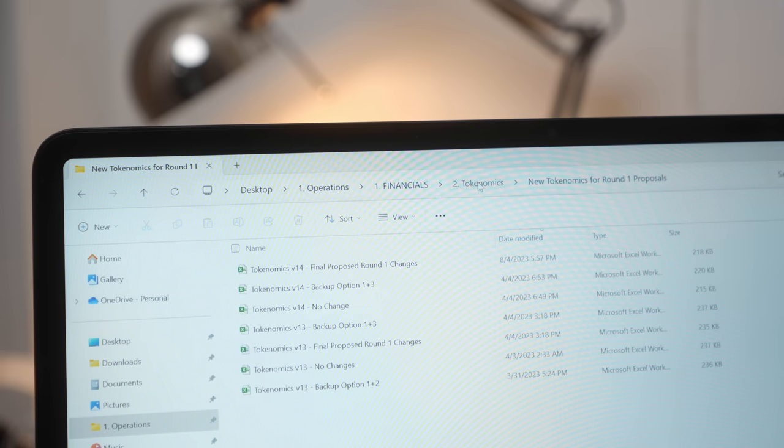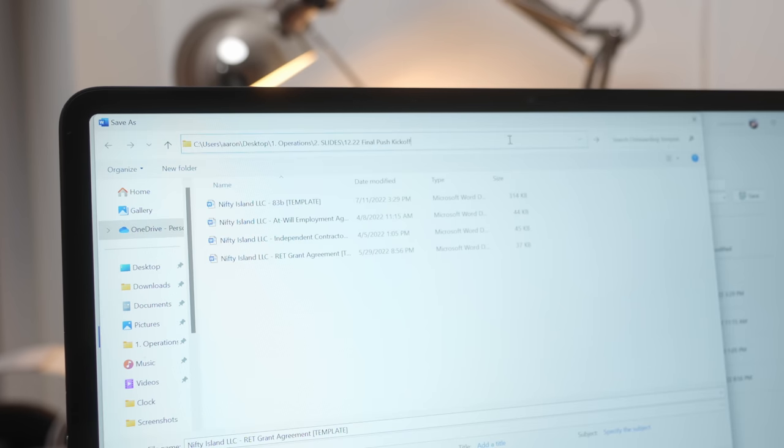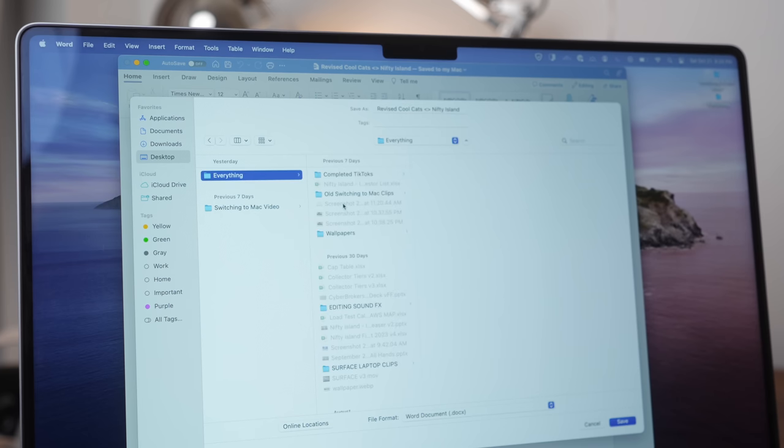Now let's talk about some of the things I don't like about the operating system. First, file management is a lot harder on Mac when you're coming from Windows. On Windows you can always see the subpath of your folders, easily navigate between folders, and even copy and paste the path of a folder you want to go to. On Mac, even with the file path bar enabled, you still can't do things like paste the path of where you want to save a file. I often find myself wasting time trying to find or save files on Mac because it's just less intuitive.